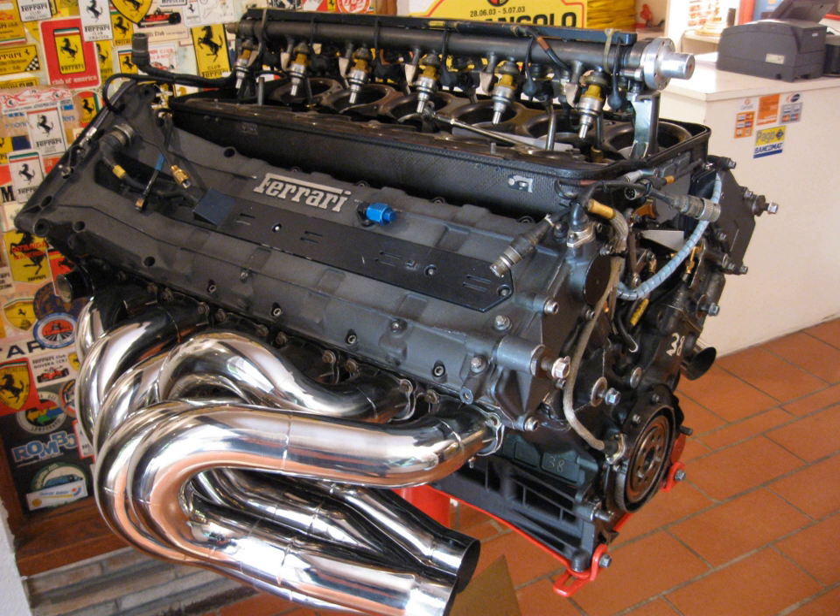Formula One currently uses 1.6-litre four-stroke turbocharged 90-degree V6 reciprocating engines. They were introduced in 2014 and have been modified over the past seasons. The power a Formula One engine produces is generated by operating at a very high rotational speed, up to 15,000 revolutions per minute. This contrasts with road car engines of a similar size which typically operate at less than 6,000 revolutions per minute. The basic configuration of a naturally aspirated Formula One engine had not been greatly modified since the 1967 Cosworth DFV, and the mean effective pressure had stayed at around 14 bars MEP.